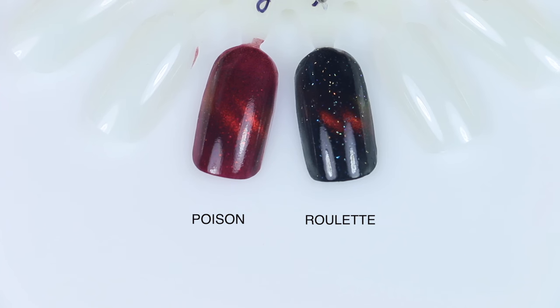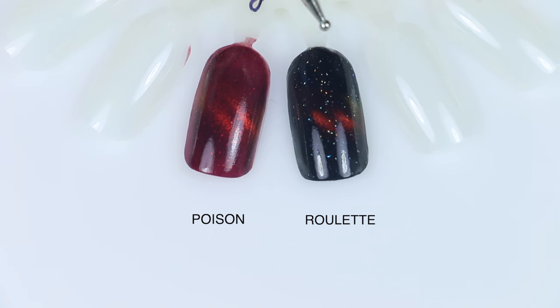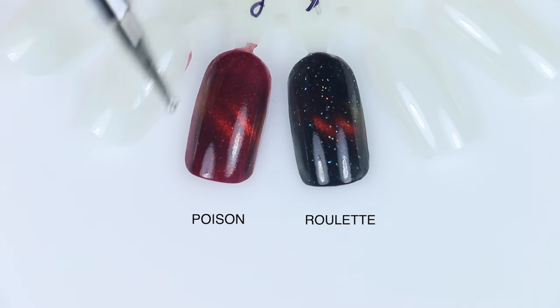For Roulette, I pulled out Poison. Roulette has a kind of coppery red multi-chrome shift to the stripe. Poison has a very, very red stripe and is obviously in this red jelly base, which gives it a completely different look.